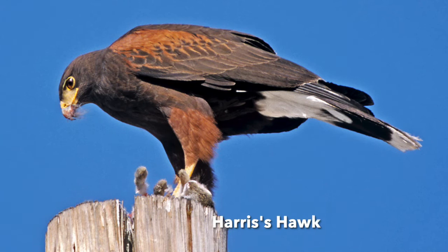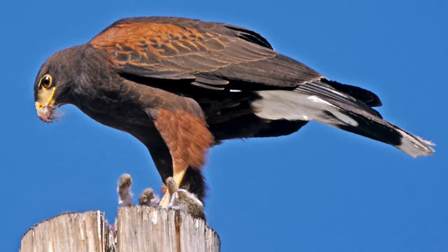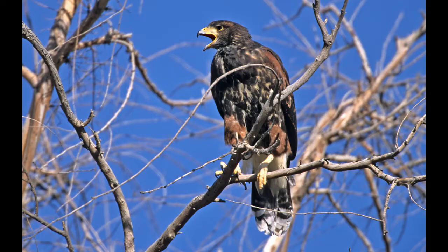The Harris's Hawk is a striking hawk of desert and brush country, found mostly in Arizona, Texas, and Mexico. Its bold coloring is equally impressive in flight. The juvenile is spottier than the adult, which is typical across hawk species.